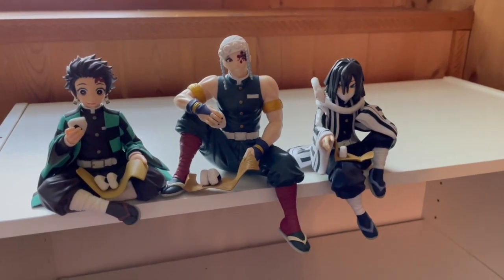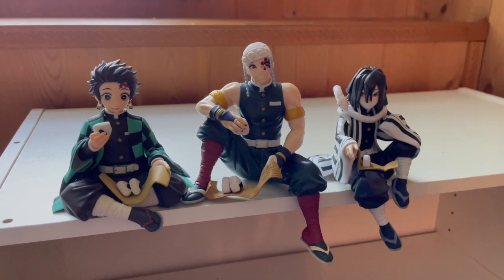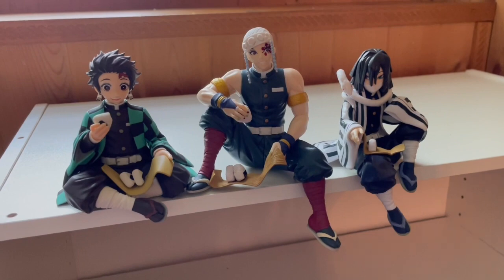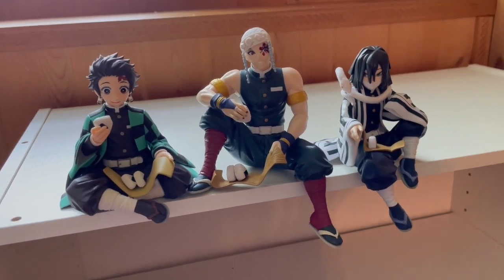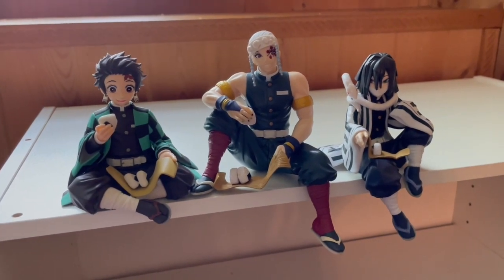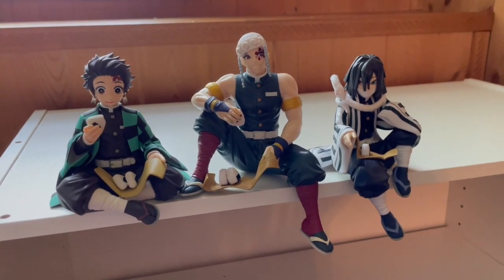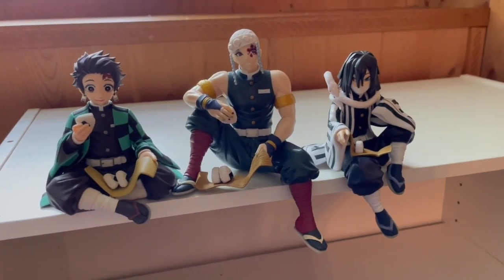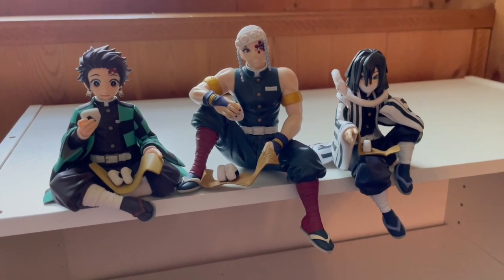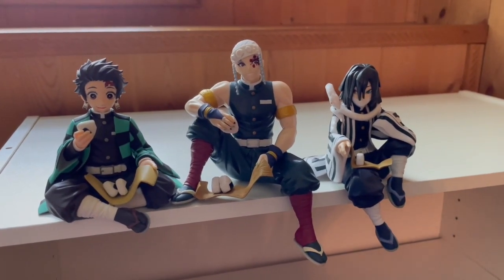Next we have some of my cutest figures — here are the Demon Slayer figures eating onigiri, or rice balls. This is a huge Demon Slayer figurine set and I am going to get each and every one of them. What I really love about this set is that each figure shows off their personality while eating onigiri: Tanjiro is smiling, Uzui looks flamboyant as always, and Obanai looks like he'd rather not be there. I'm going to collect this set like it's Pokémon.